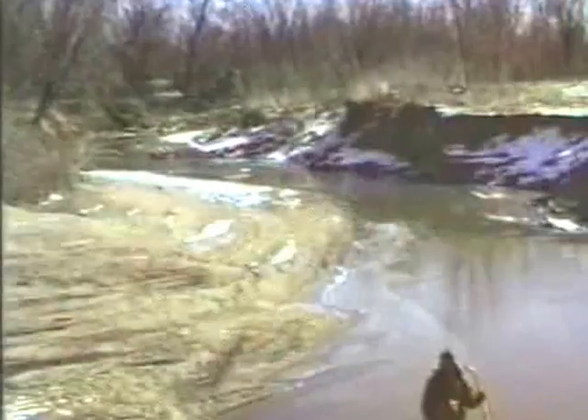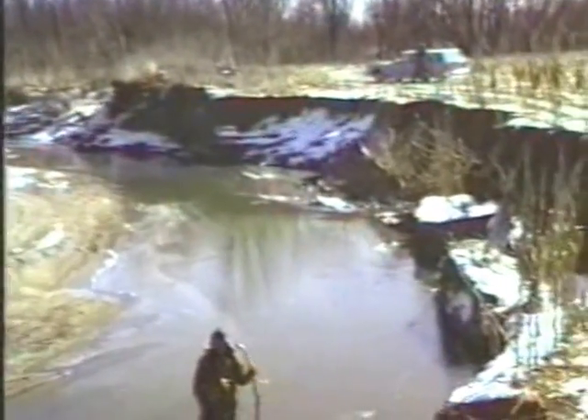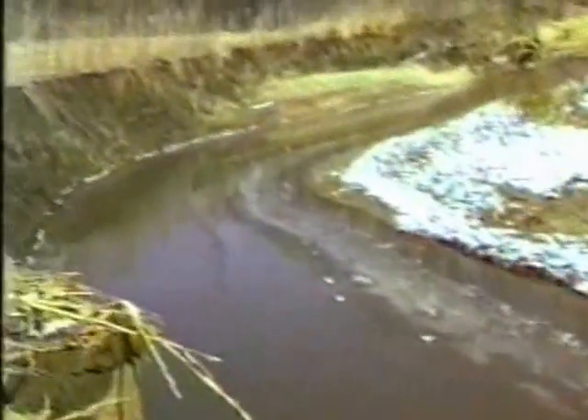Even turtles are eroded from the stream bank, right along with the soil. Stream segments that have been channelized and do not have wooded banks can easily lead to the erosion of 2,000 tons of soil or more from adjacent fields during a single flood. This row crop soil is replaced by a huge sand bar, which is composed of 90 percent sand and gravel. The farmer has unwillingly traded prime farmland for sand.